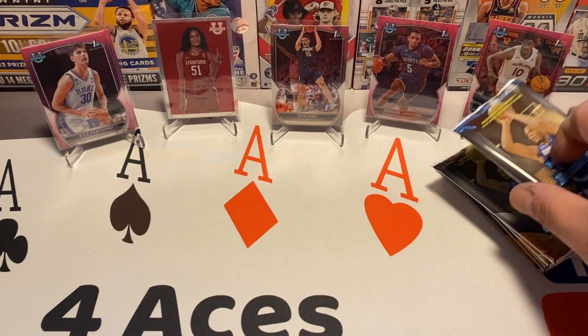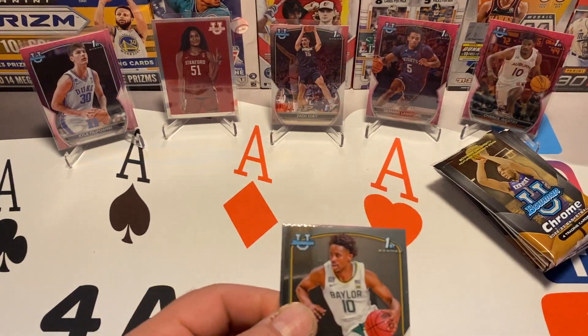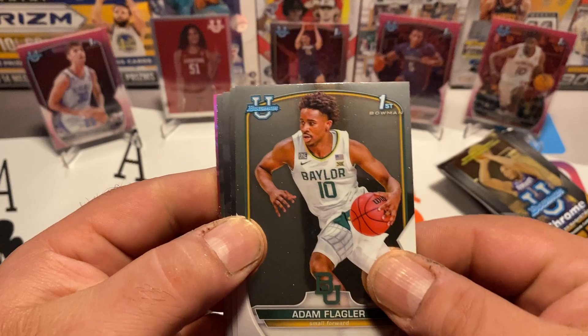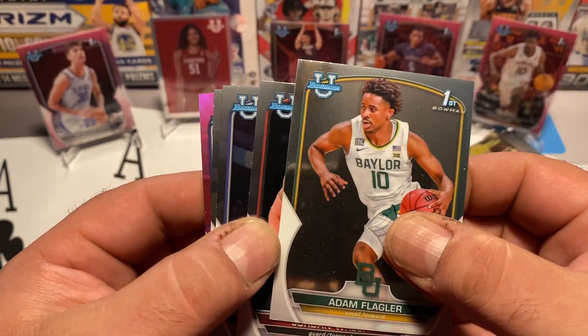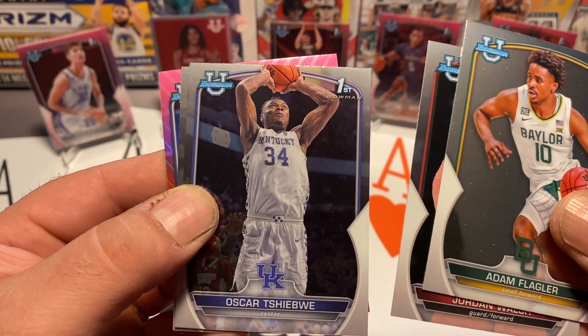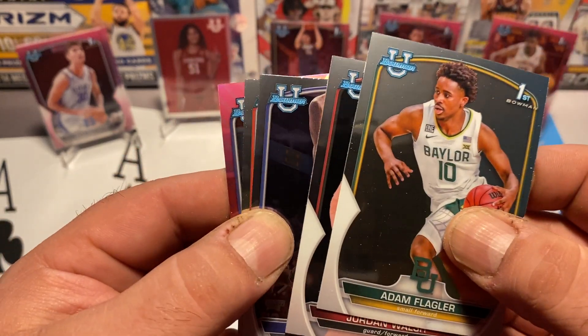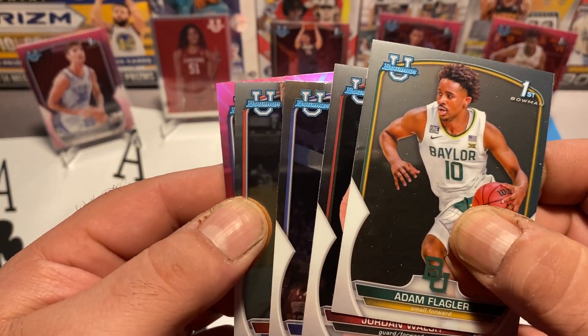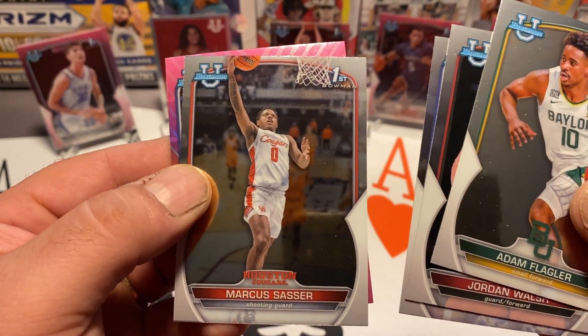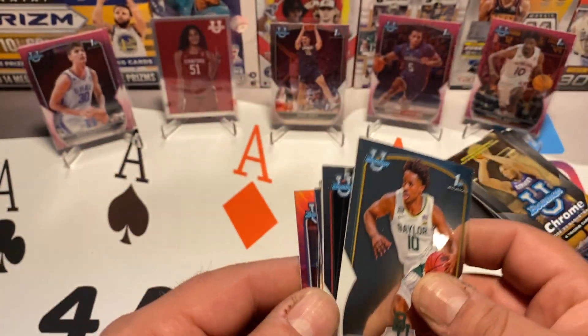Let's see what we can find out of this second blaster. Flagler, Jordan Walsh, Oscar — he was a national player of the year favorite at the beginning of the season. Marc Sasser, and our first pink out of the second box is Tyrese Proctor from Duke.